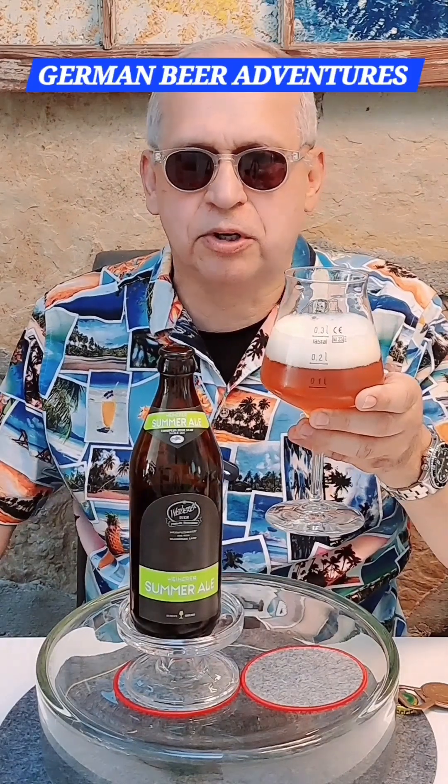Very good. Tastes like a pale ale with a sweet, hoppy, bitter finish. It is somewhat dry and I can taste the pine, which I don't normally like so much, but the pine taste blends very well with some of the sweetness that's going on here.